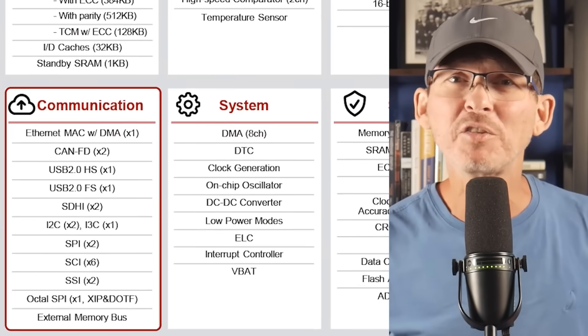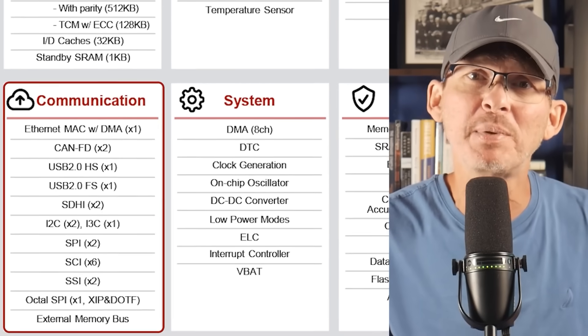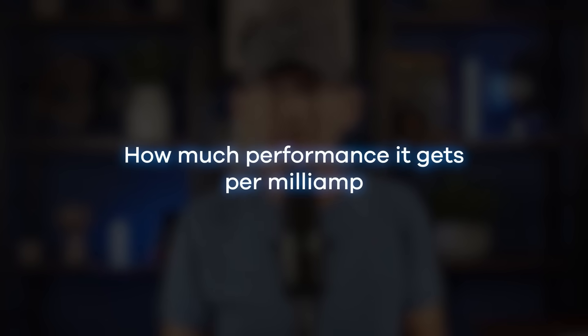You also get plenty of high-speed peripherals like Ethernet, CAN-FD, USB high-speed, and OctoSPI. But what really makes this chip stand out is how much performance it gets per milliamp. The M85 gives you serious compute power without burning through your battery, something you can't say about most high-end microcontrollers. So if you're building something that needs strong performance but still has to run efficiently from a battery, this chip is a great middle ground.